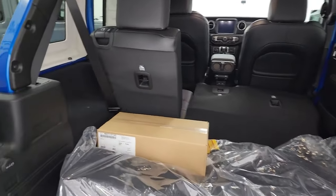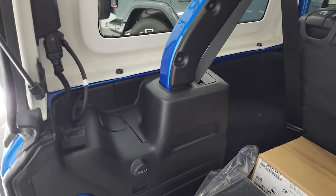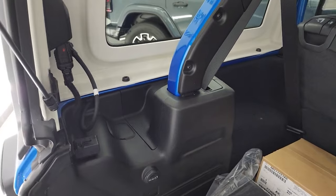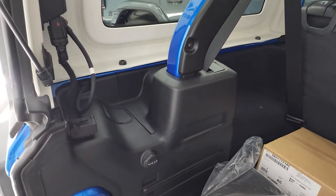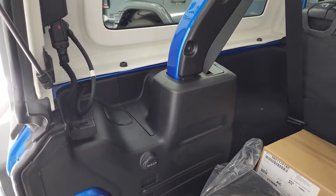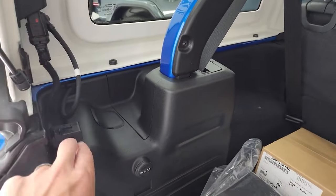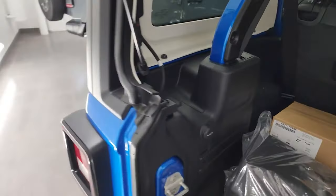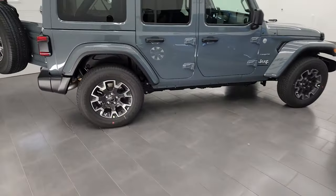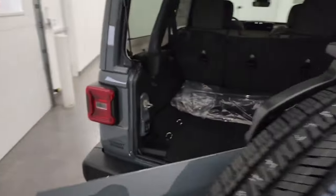One of the more subtle changes on the 2024 Wrangler that's not really talked about is the relocation of the holder for the electrical and windshield washer fluid hookups. Normally you'd take these off and they plug in right here, but on the new Wrangler they don't have that anymore. They've relocated it, and I think it's a pretty clever design.